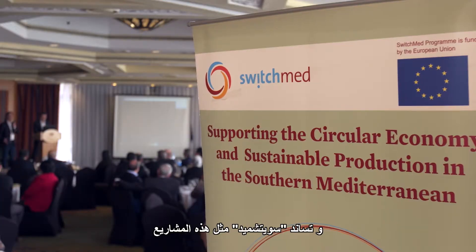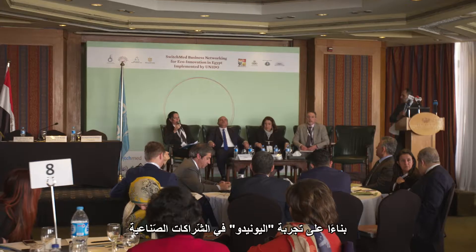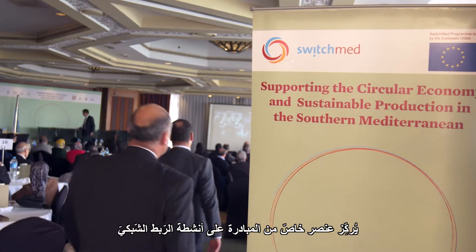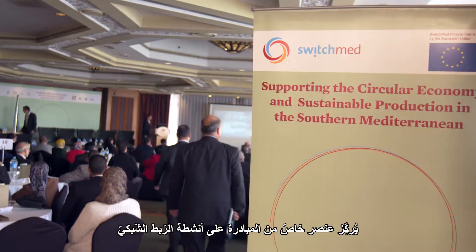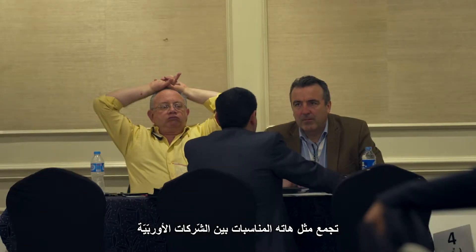Such are the companies assisted by SWITCHMET, an initiative that supports and connects stakeholders to scale up social and eco-innovations in the Mediterranean. Building upon UNIDO's experience with industrial partnerships, a special component of the initiative focuses on networking activities, such as events that bring together European businesses and interested local companies.